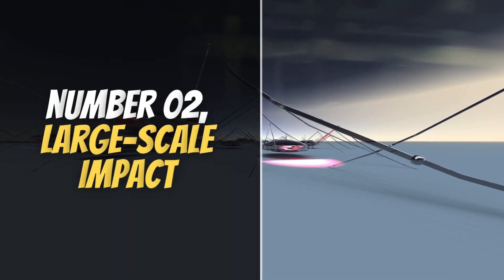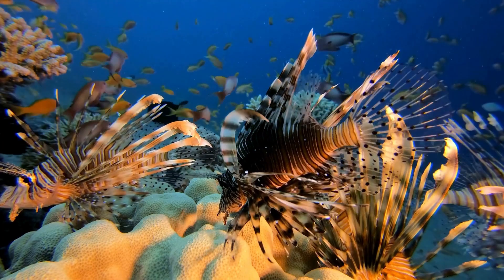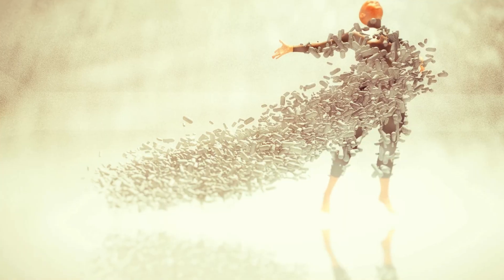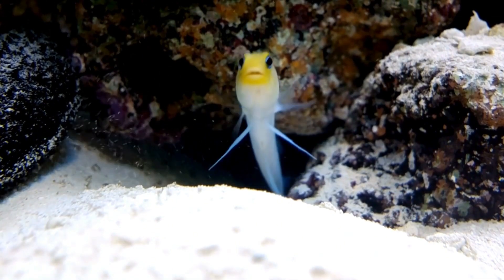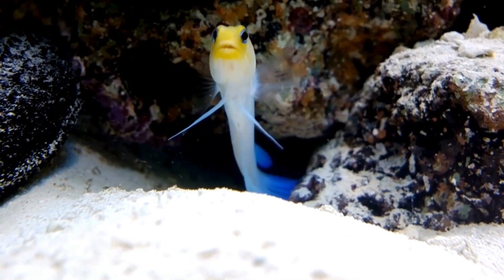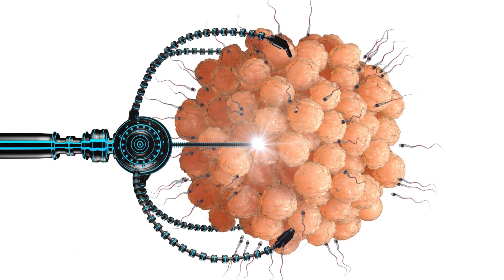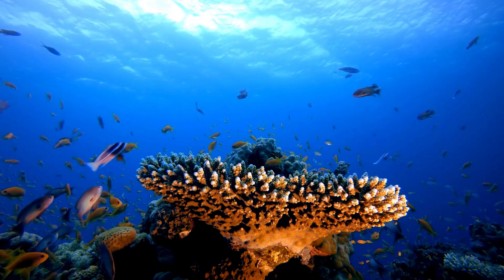Number 2: Large-Scale Impact. One of the most exciting aspects of nanorobots is their potential to create a large-scale impact on ocean cleanup. Unlike traditional cleanup methods that require ships, nets, or heavy machinery, nanorobots can be deployed in massive numbers and work simultaneously across vast areas of the ocean. Each nanorobot is extremely small, but when billions of them operate together, their combined effect can be transformative.